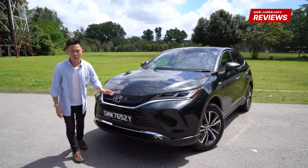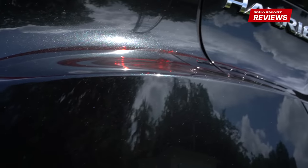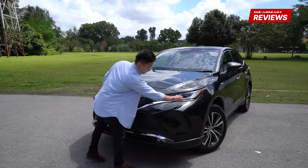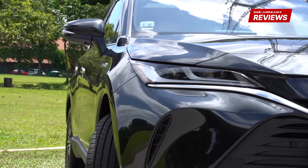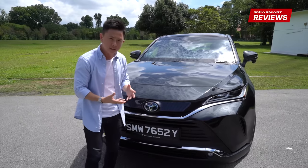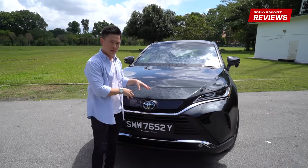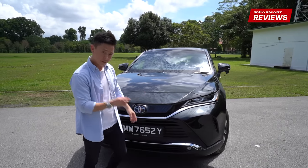It looks like nothing Lexus has ever produced. In fact, to my eyes this is way nicer than the Lexus RX now. It's all thanks to the headlamps up front — very slick, very sharp, conveying a sense of premiumness and elegance. It tells you that the Harrier now has its own identity, and it's the same story at the rear.